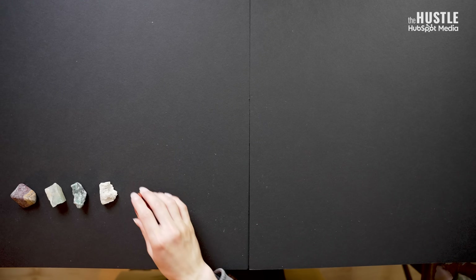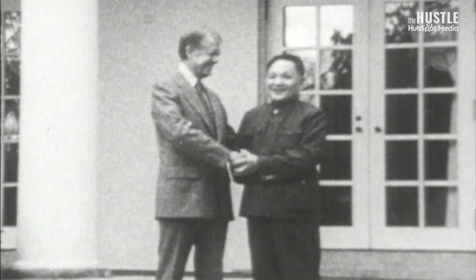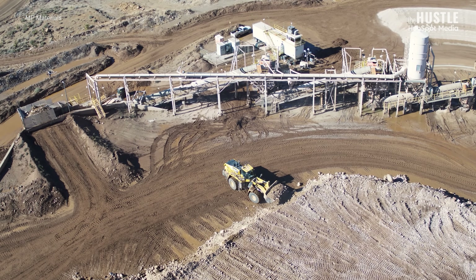I spent the last couple of weeks digging into this story. Not literally — I got all of these from a local rock shop. I wanted to figure out: how exactly did we lose our market dominance to China? And will we be able to bring it back?